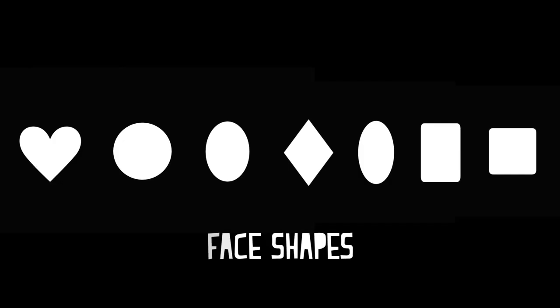Let's say you have full cheeks, a soft chin line and forehead, proportional in width and length. My dear, you are the adorable circle. To help add definition to your face, look for glasses with strong angular shapes or rectangular frames. So try to avoid circular glasses, like something Harry Potter would rock.